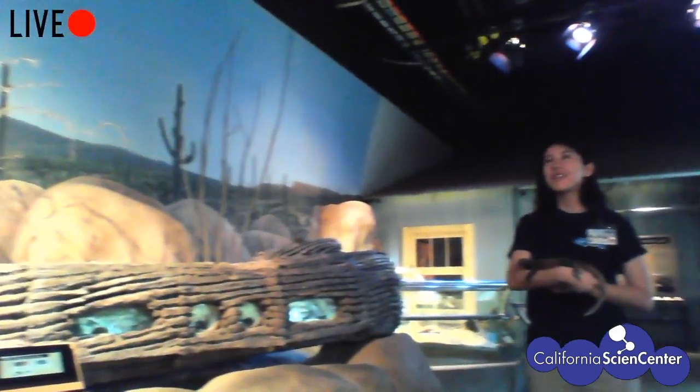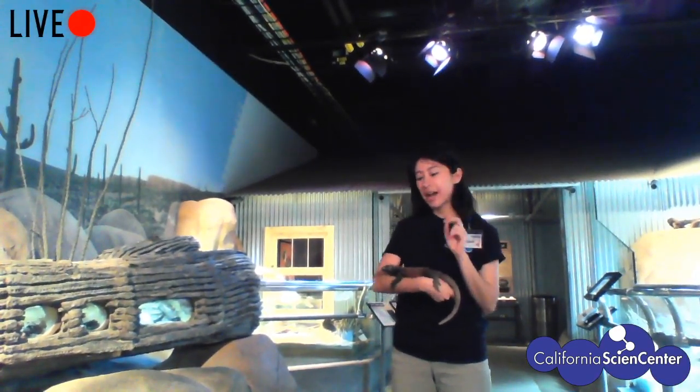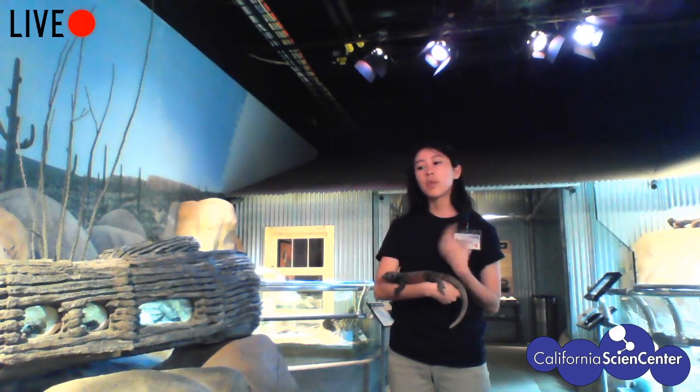I heard that lizards have three eyes — is that true? They don't have three eyes like we do. What's called a third eye is actually something on top of their head — not an opening, but a sensory group of nerves that the chuckwalla uses to pick up environmental cues such as changes in climate or weather. It lets them know when it's breeding time, when rain is coming, and it also senses light and colors beyond what we can see.